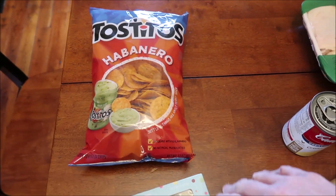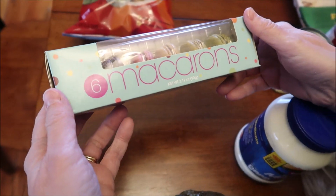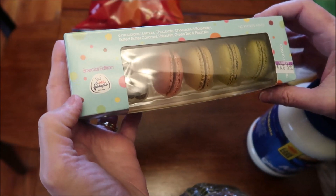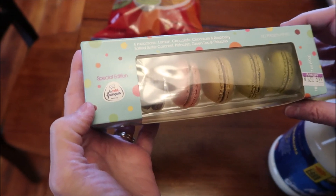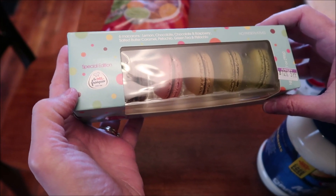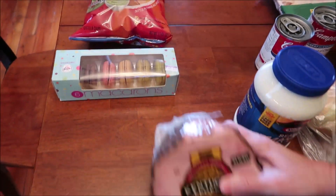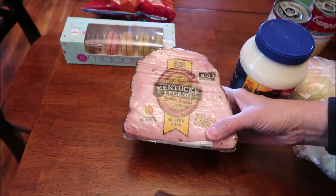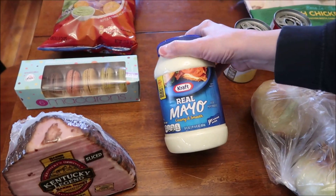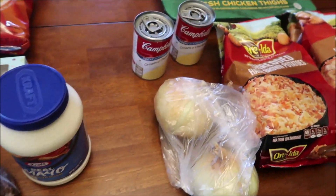At Kroger, we bought the new habanero Tostitos. I also saw this in the bakery — they're macarons, a special edition. They have lemon chocolate, chocolate and raspberry, salted butter caramel, pistachio, green tea, and pistachio. Kevin bought some Kentucky Legend ham — I haven't had that in a while — and some mayonnaise. Kevin likes the real mayonnaise, no light stuff for Kevin.